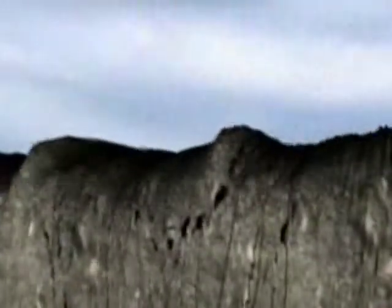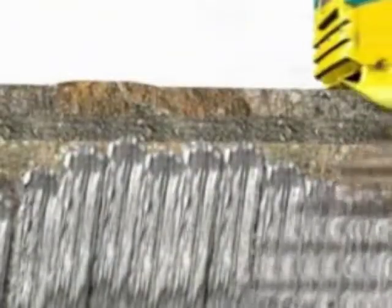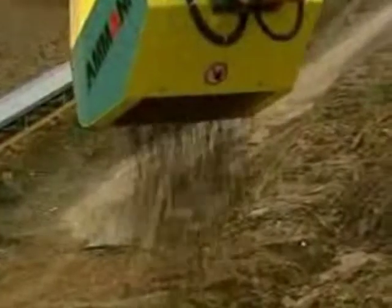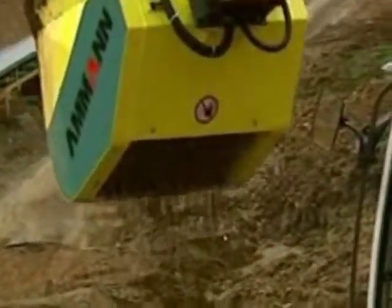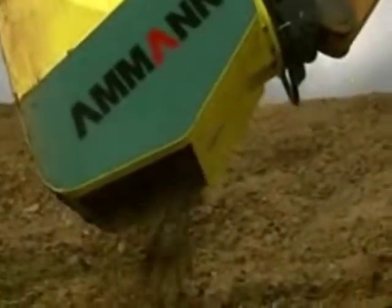If too many areas are missed and remain uncompacted, the whole compaction process could have been for nothing. On the other hand, ground with pre-compacted upper layers can easily be loosened again. Environmental legislation also demands that soils must be reused in their place of origin — that means soil cannot just be removed and replaced or simply dumped.